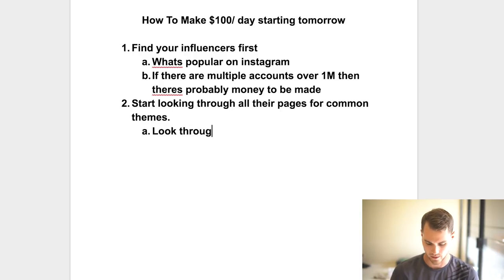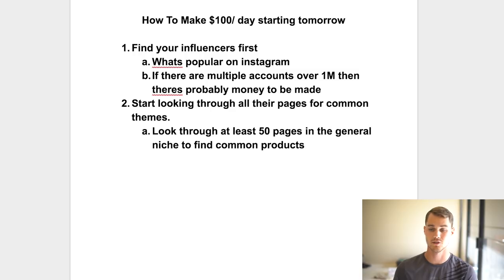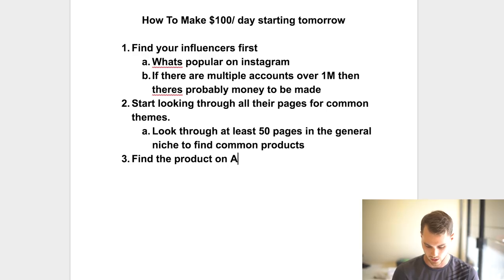Essentially you're looking at what other people are already promoting. Look through at least 50 pages — ideally more — in the general niche and find common products. After looking at about 50 to 75 pages, you'll start to see certain products being promoted two, three, or five times. If a product is being promoted on multiple pages and getting good engagement, chances are it's making money.